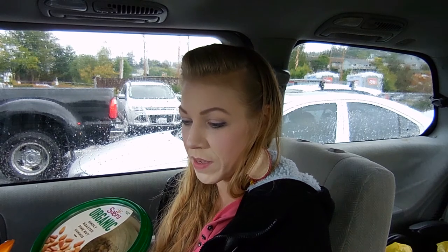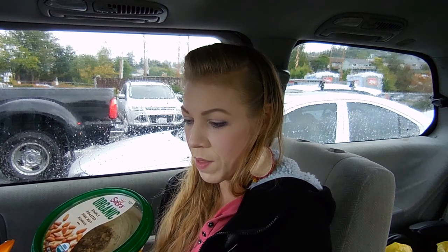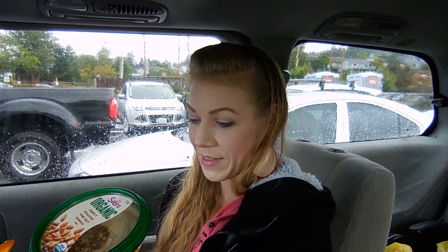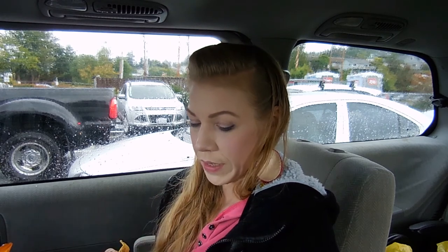We've got cooked organic chickpeas, tahini, red bell pepper, canola oil, pine nuts, garlic, citric acid, spice, and organic parsley. Yum! I really, really like this stuff, and it doesn't give me a reaction, so I'm very thankful for this. Highly recommended.